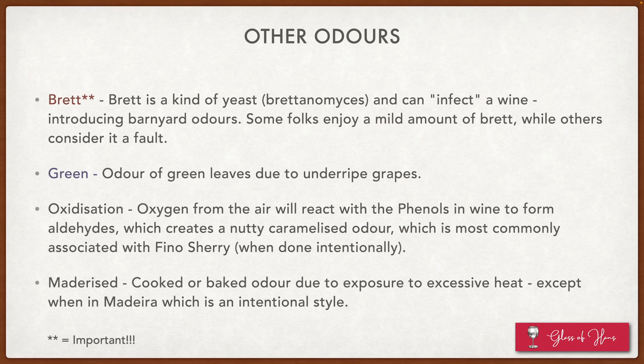Another fault is greenness — a kind of odor of green leaves due to unripe grapes, though some people really like it. For example, Cabernet Franc from the Loire Valley has a very strong green note because it's somewhat underripe, and many enjoy it. Oxidation is another controversial one — it's subjective. Oxygen from the air reacts with phenols in the wine to form aldehydes, creating a nutty, caramelized odor most commonly associated with flawed sherry. Or it can be maderized — named after Madeira — which is when you get a cooked or baked odor due to exposure to heat.